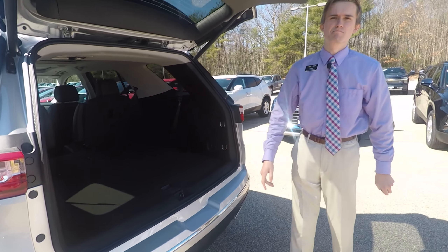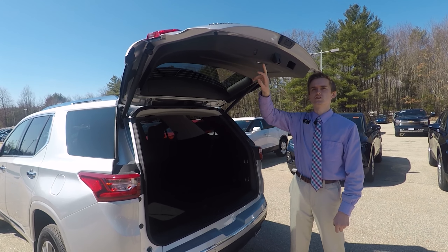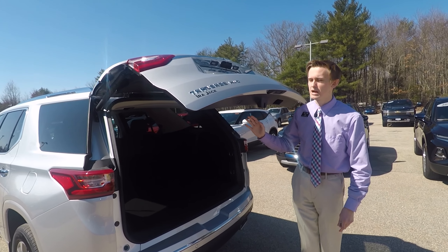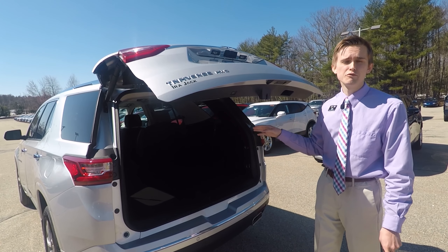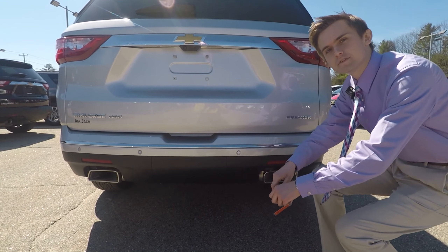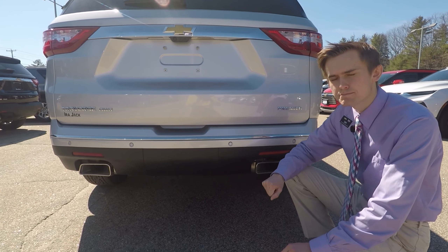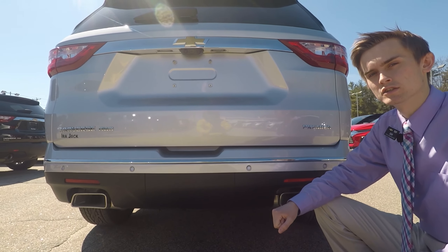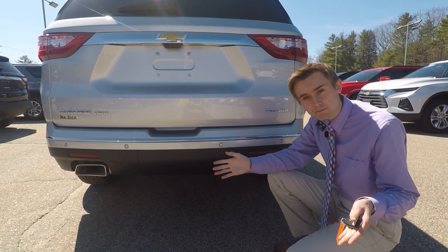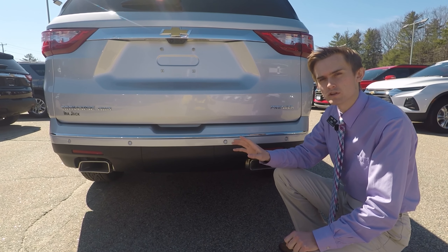Now I'm going to showcase one of the many safety features of the Traverse. Just a little bump on my shoulder and it stops immediately. It even bongs at the driver — so if they're up there hitting buttons and want to let the tailgate down on somebody, it's not going to let them. While we're at the back bumper, there are parking sensors here, so when you're backing up or pulling into a parallel parking spot this will let you know if you're getting too close to something. It pops up on the dash with a little sensor alert.